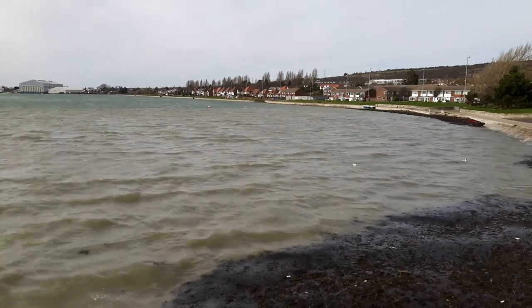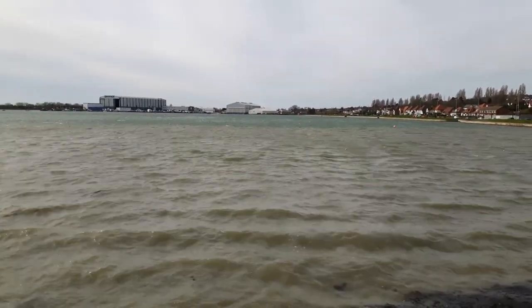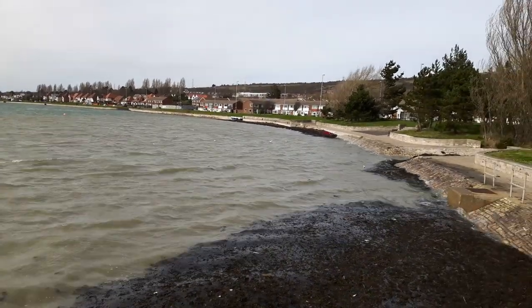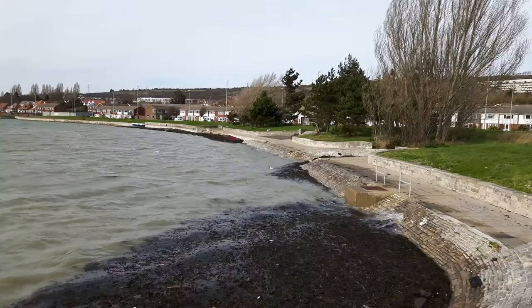Normally it's quite calm in this bit because it shelters what they call Porchester Lake. There's a shipbuilding business over there in the distance. The tide is pretty much on high tide at the moment.